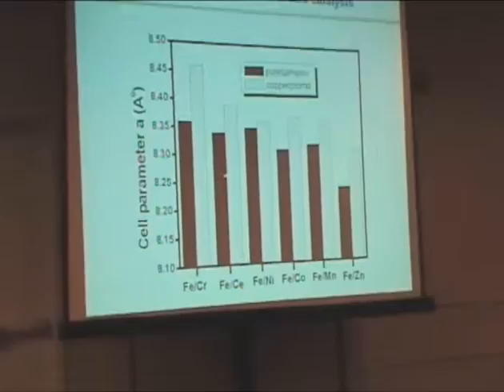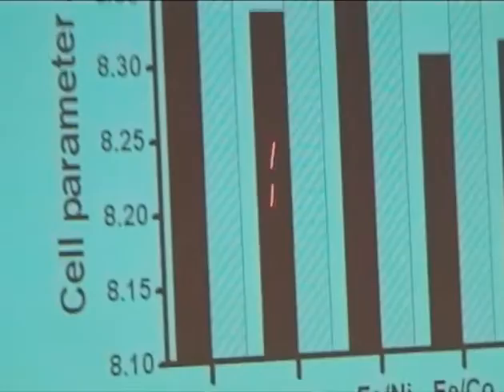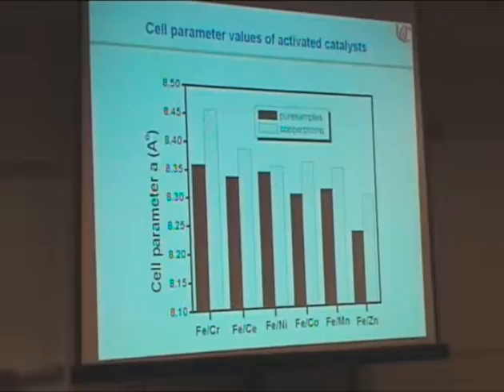These are lattice parameter values of the activated catalysts. Magnetite has a cubic lattice and the most intense peak appears at 35 degrees corresponding to the 3-1-1 plane. We determined lattice parameter values from the 3-1-1 plane. After incorporation of copper, the cell parameter values increased. This is due to the higher ionic radius of copper compared to iron — when copper is incorporated into the magnetite lattice, lattice expansion takes place, resulting in an increase in the lattice parameter values.